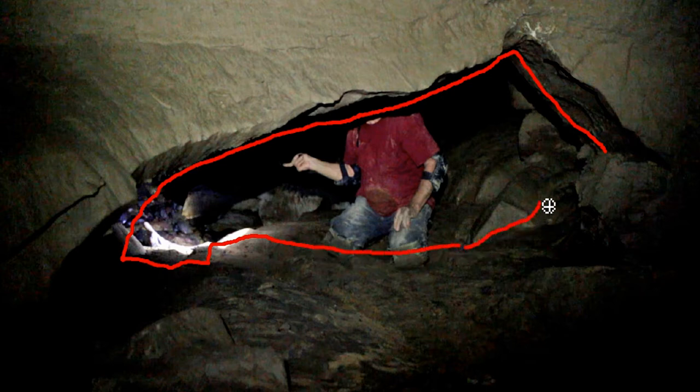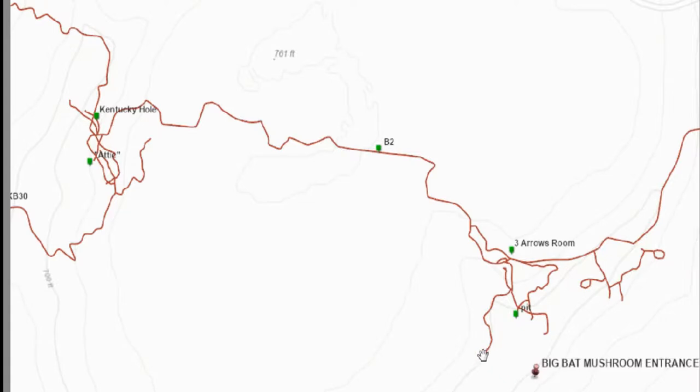It also connects two parts of the cave, so this is a transfer passage. There's the entrance to Big Bat — you go up to the Three Arrows Room and then you head down this passage. It's about a half-mile walk to get to where the Kentucky Hole is.